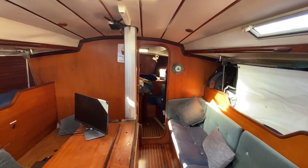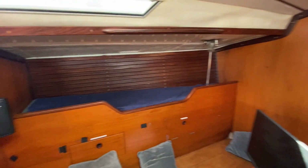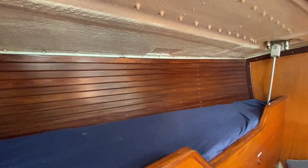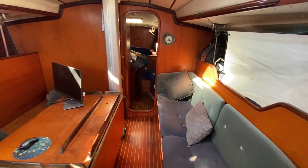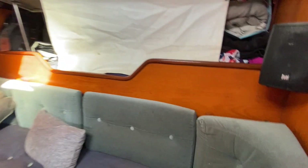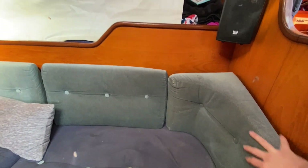Here's the salon, port and starboard. Pretty large pilot berths. I've slept on it at 6'3" — very comfy place to be at sea. You'll notice the port side cushions are missing right now since they are being redone. The cushions are in pretty rough shape, so getting all new cushions.